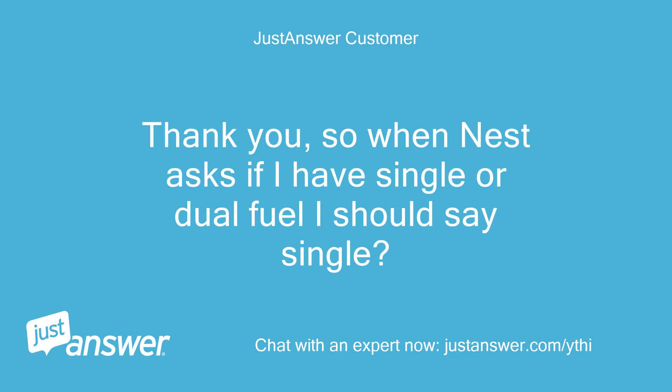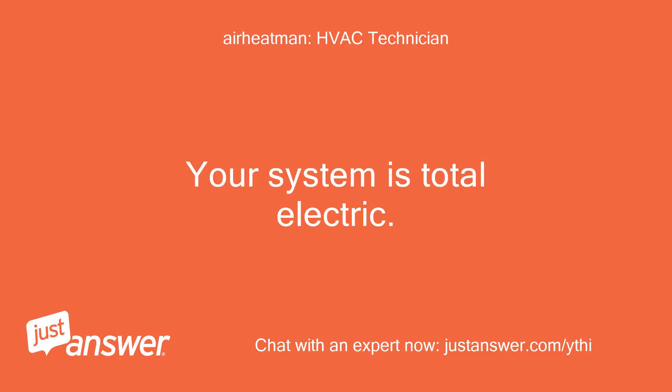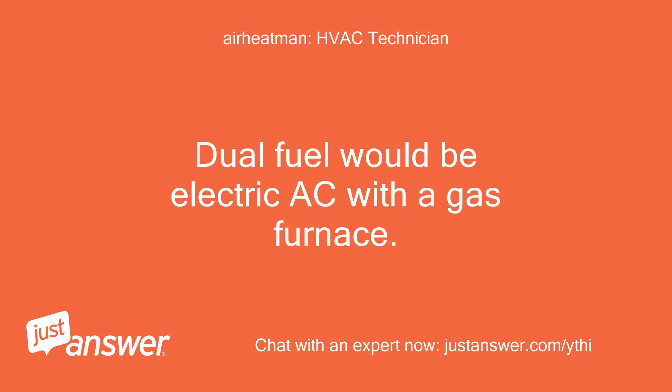Thank you. So when Nest asks if I have single or dual fuel, I should say single? Single. Your system is total electric. Dual fuel would be electric AC with a gas furnace.